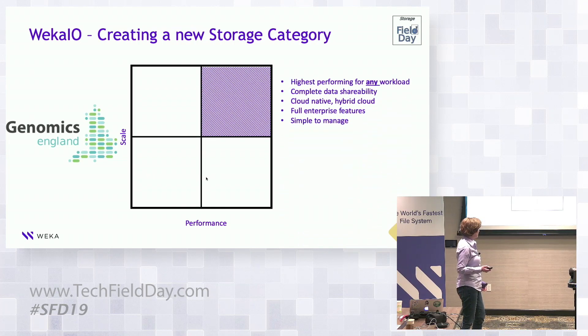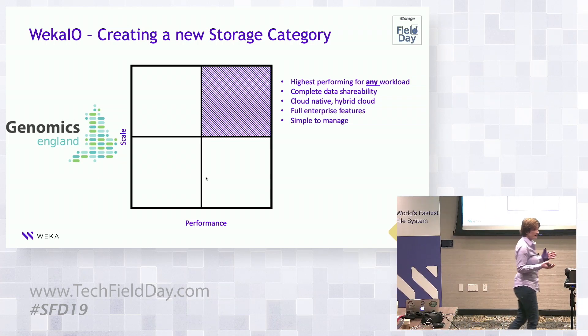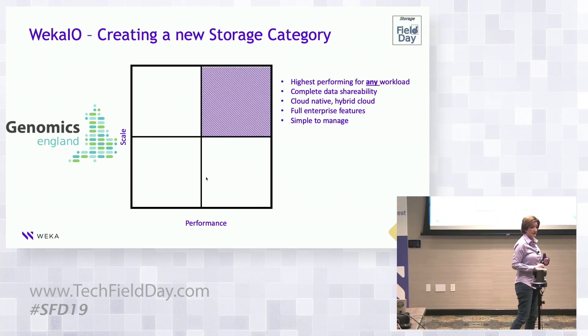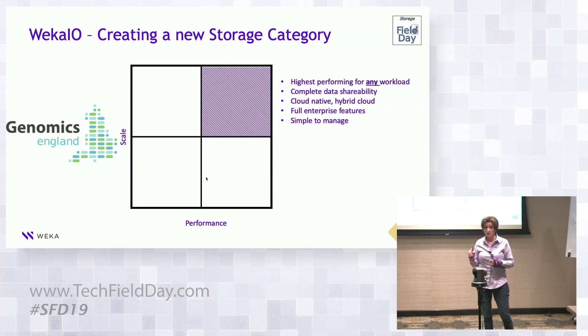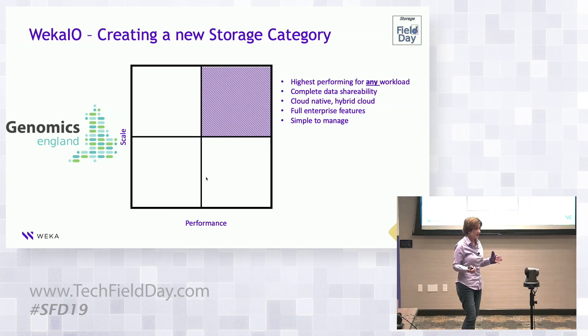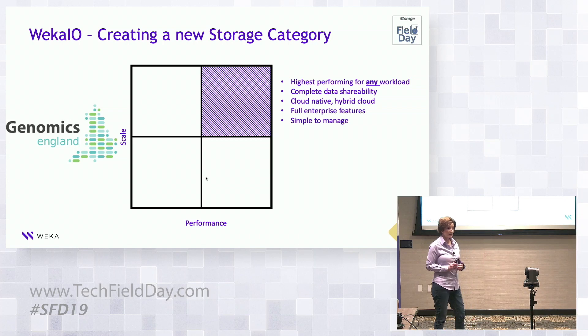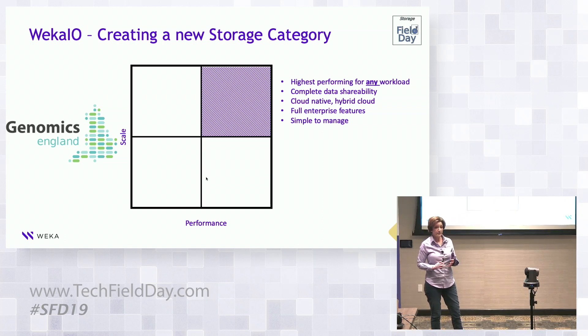They chose WEKA. All of the performance measurements they did were done in AWS, and inside AWS without their on-premises solution they already saw a 4x improvement in their genome pipeline — running a BCL-to-FASTQ test. So just within what they could run in AWS, they already had confidence the performance would work. The other key factor was scalability — we allowed them to use object store and grow the namespace to the levels they needed.